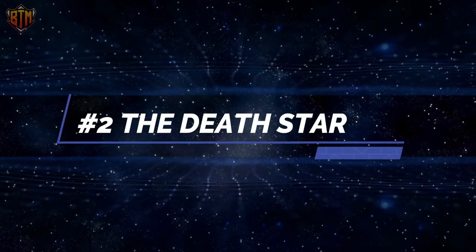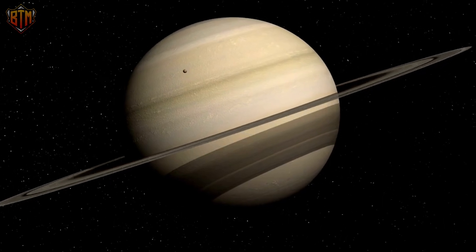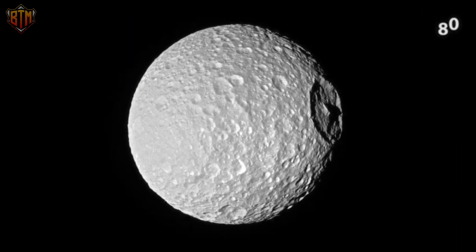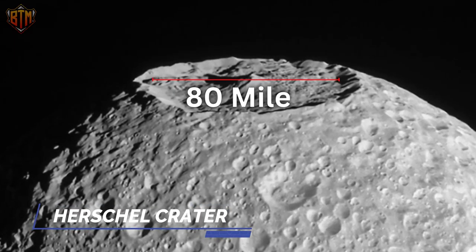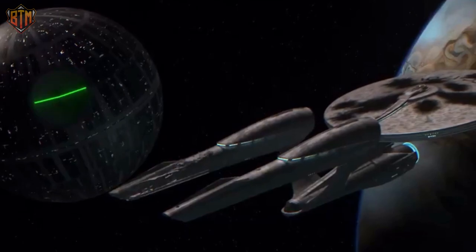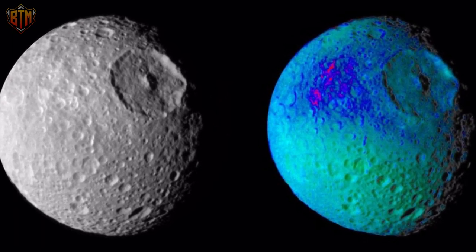Number 2: The Death Star. The second-largest planet in the solar system, Saturn is also the lightest and best known for its rings. The Voyager program took the first accurate photo of it in 1980. At that time, one of its moons also attracted much interest due to a strange dent in its shape. The Herschel Crater is an 80-mile wide crater that gives the moon Mimas its distinctive appearance. Many people believed the Sith Throne had arrived to invade our home system when photos of Mimas first arrived, as America was already well into the Star Wars frenzy. Mimas is now thought to be concealing a sizeable ocean below its surface.